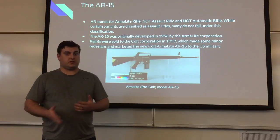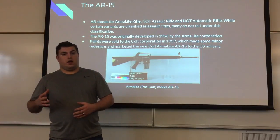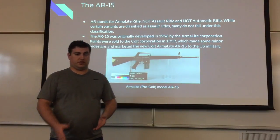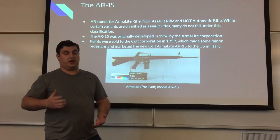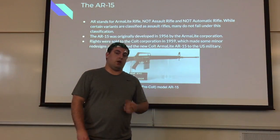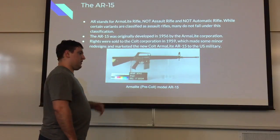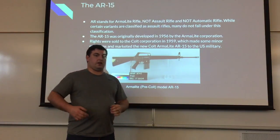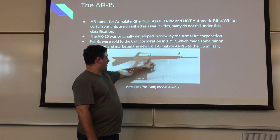The M16, which some Marines still use, is classified as an assault rifle because it has a longer barrel. In 1959, the Armalite Corporation was having some financial difficulties, so they ended up selling the rights to the AR-15 to Colt. Colt made some minor adjustments and redesigns and marketed the new Colt Armalite AR-15 to the U.S. military. One of the biggest differences between modern models and the original Armalite model is the charging handle — it's what you pull on to rack the bolt back and prime the weapon for firing. Colt moved it from the original position to the rear.